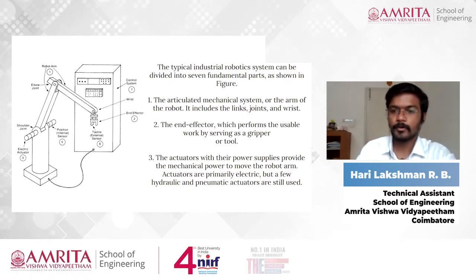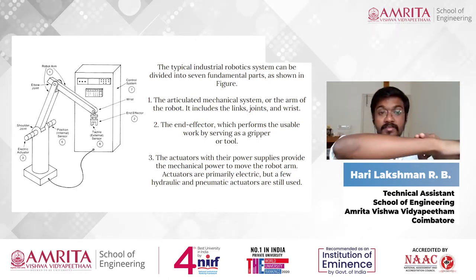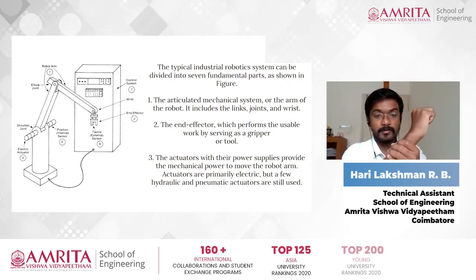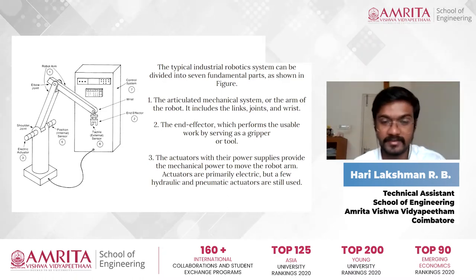Let me explain with my own arm. If you take your arm, this part is the link, this part is the wrist, and here you can see the joint. That's how a robot is also being designed.